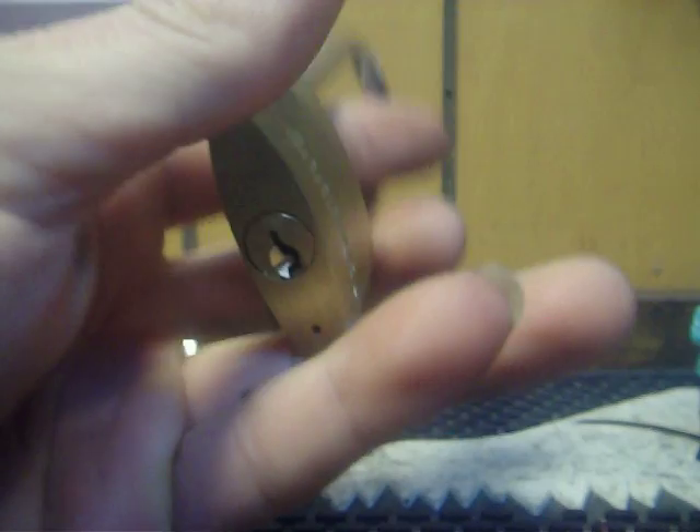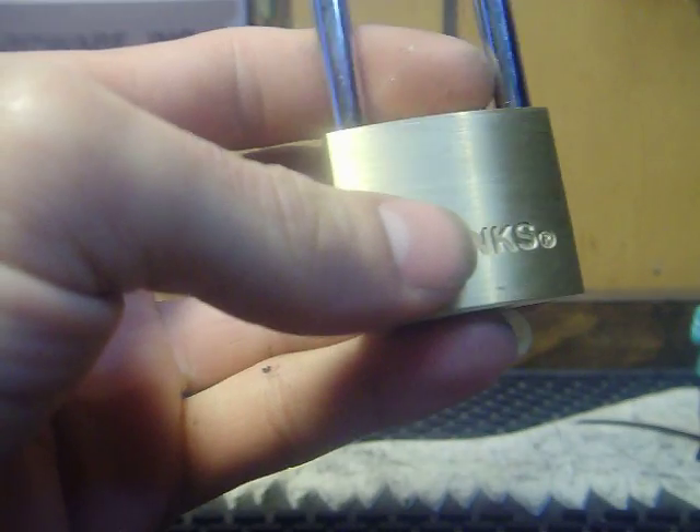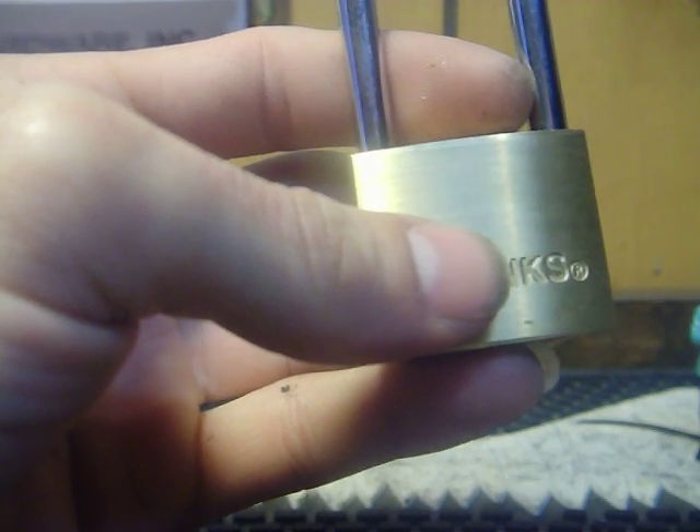Hey everybody. Here we have a little brass Brinks padlock, long shackle. I don't have a key for this lock to show you, so I'm just going to see if we can't pick it open.